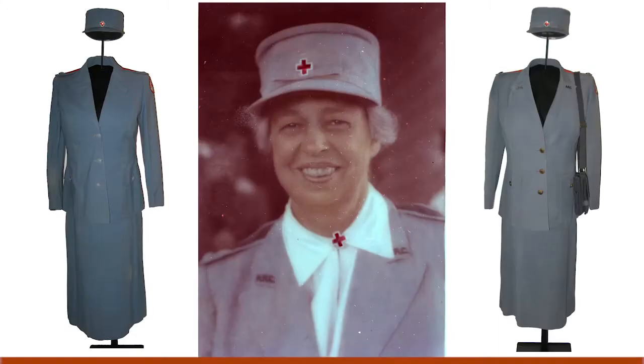The First Lady's most ambitious wartime trip was a five-week tour of the southwestern Pacific war zone that she undertook in August and September of 1943. Mrs. Roosevelt went to the Pacific as an official representative of the American Red Cross, and these uniforms are the ones she wore during that trip. In all the photos of her in the South Pacific that you'll see in this presentation, she is wearing one of these two uniforms.